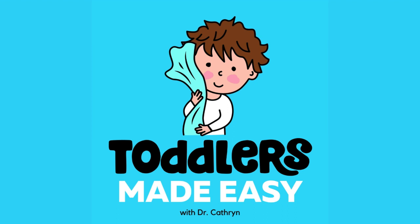Welcome to Toddlers Made Easy, where there's no fluff — just practical, research-based, 15 minutes or less parenting strategies. For those of you who don't know me, I'm Dr. Catherine, a pediatrician with more than 33 years of experience. I'm the author of two parenting books, the founder of Healthiest Baby, and the mother of four amazing adult kids — and let's not forget Smudge, my great big golden doodle.